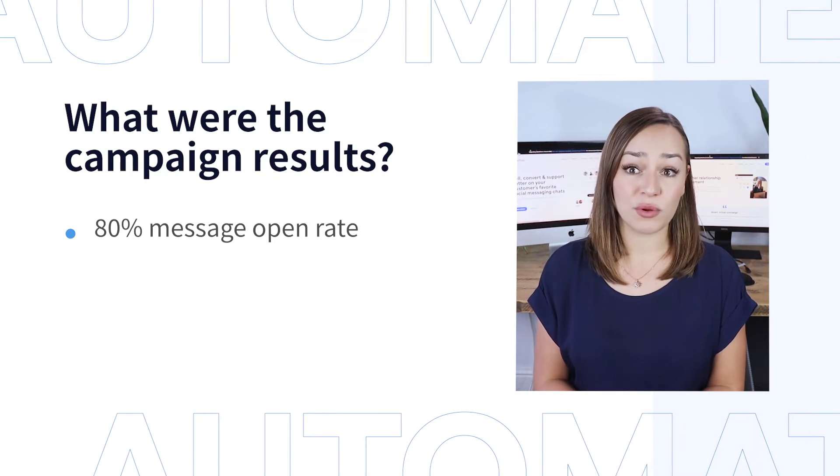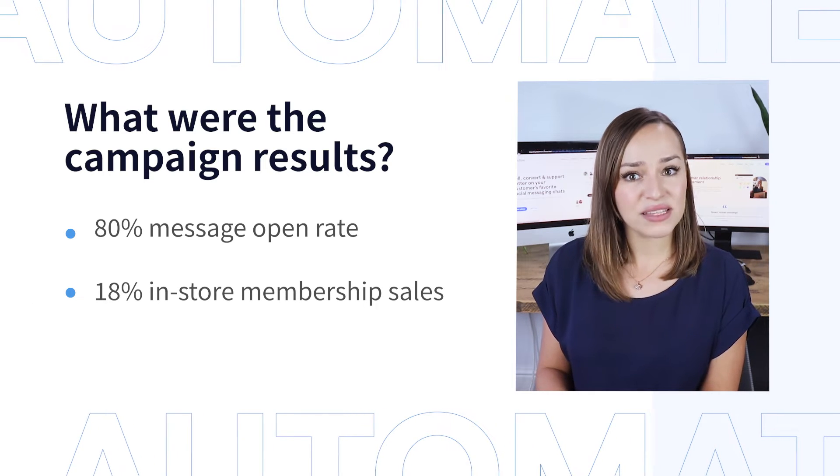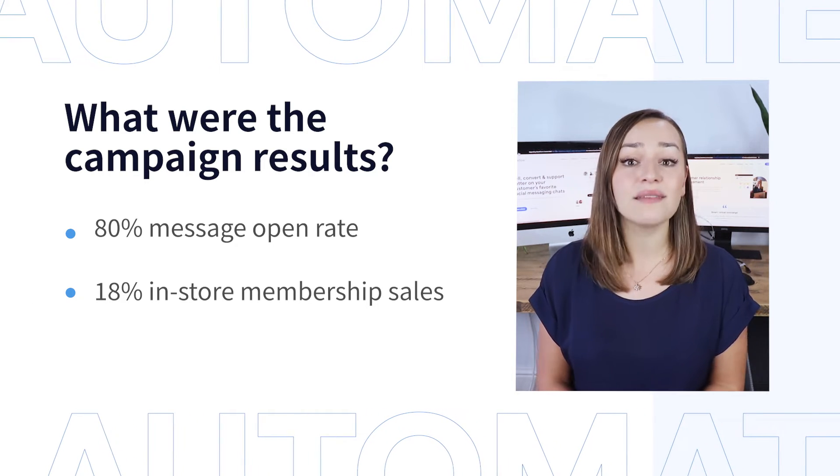And what were the results? With a record-high 80% message open rate, Bossini directed 18% of its members to their retail stores and made a purchase.